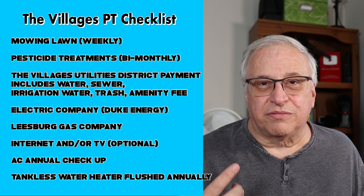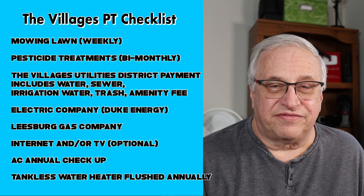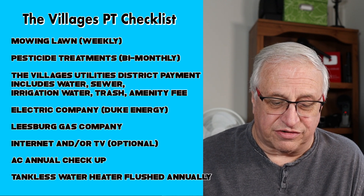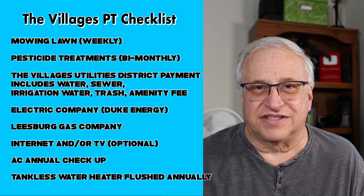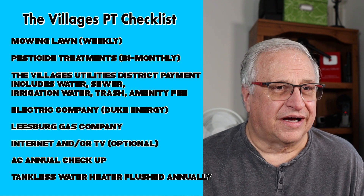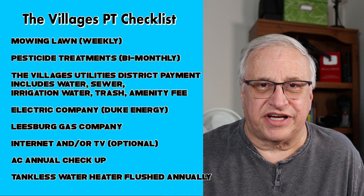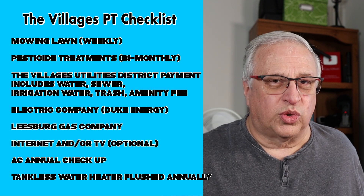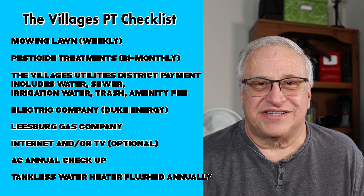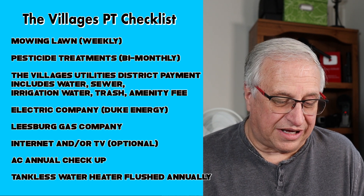Next: utilities. I'll quickly go through mine — yours may be a little different. In the Villages, the district handles water, sewer, irrigation, trash, and amenity fees. Those are billed monthly and come as one bill. You can set up automatic payment or send a check, and the bill comes via email. You have many ways to pay — whether you want to write a check or set up automatic payments, that's up to you.